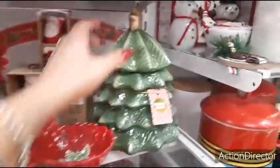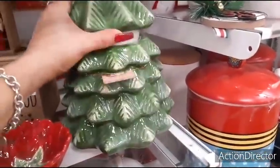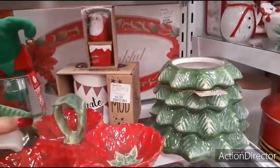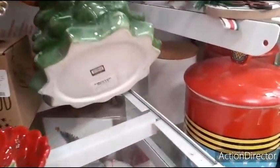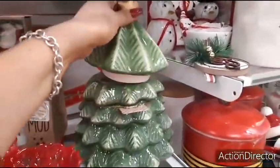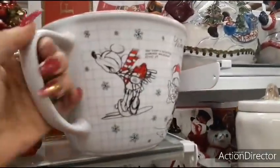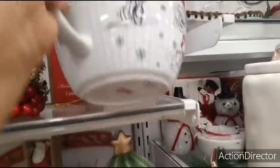Here we have another treat jar — I'm in love with treat jars. I'm glad that came off so I don't break it. $12.99 — that is a good price. Wow. The Mickey Mouse. $14.99.